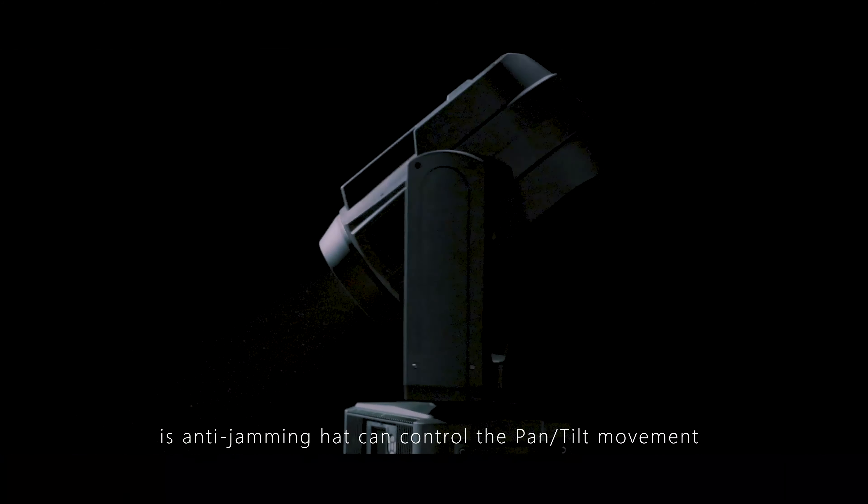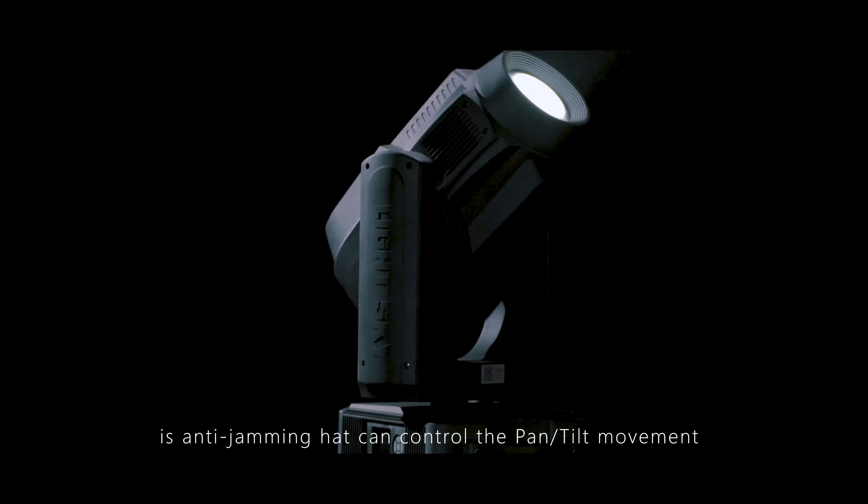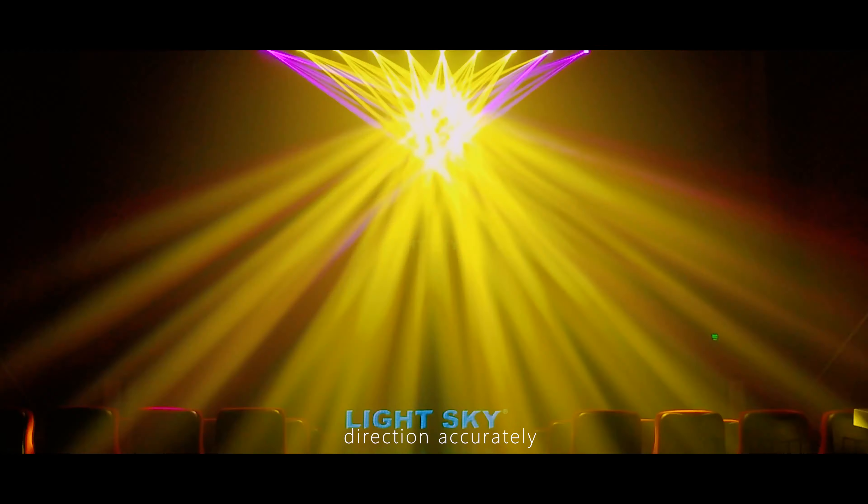This encoder is anti-interference and can control the pan and tilt movement and direction accurately.